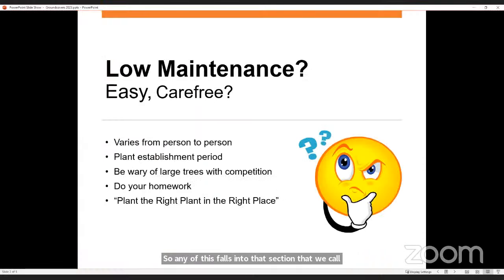The other part of the question was about low maintenance or carefree plants. In gardening, is there really anything such as low maintenance or carefree? There are things that are easier, more low maintenance, but for the most part everything has some type of maintenance. The definition of low maintenance can vary from person to person. Most plants — if not all plants — have to have a plant establishment period where they are establishing their root systems. We can't just plant a transplant in the ground and walk away. We still have to water it, watch it, and make sure it's doing well.